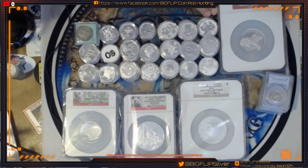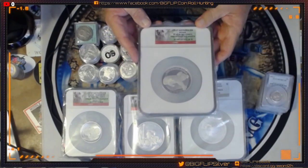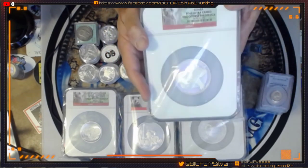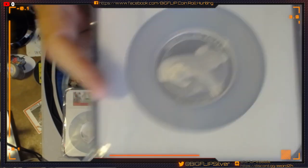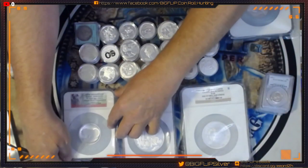I will invoice you through your email. You'll fill out all the information, and then my mailings go out on Tuesday. Also tonight, this is very, very cool — it's a PF69 Ultra Cameo, and it's a 2012 Koala. This one here is beautiful. It's the koala hugging the log or the tree. That one's super neat.